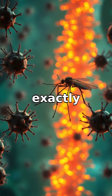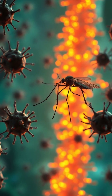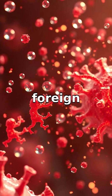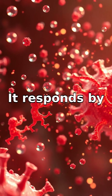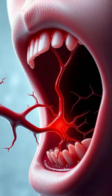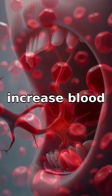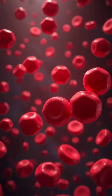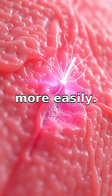However, your body doesn't exactly appreciate this invasion. Your immune system recognizes the proteins in the mosquito's saliva as foreign invaders. It responds by releasing histamines, which kick-start the process of getting rid of them. Histamines increase blood flow and cause your blood vessels to enlarge, creating inflammation and allowing blood cells to reach the affected area more easily.